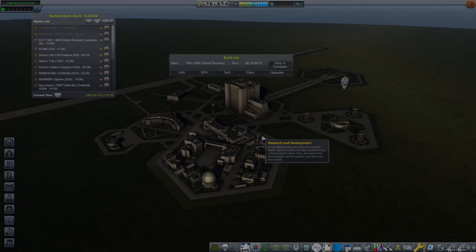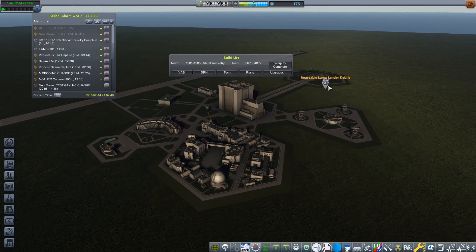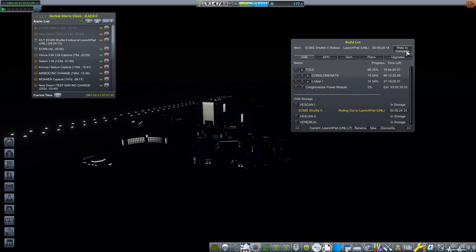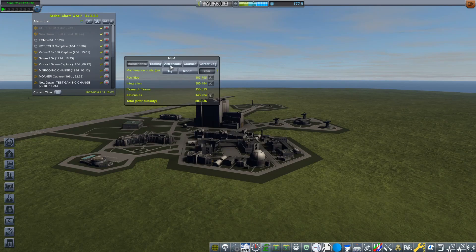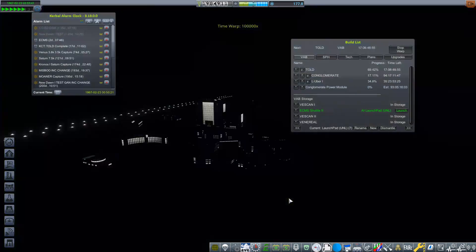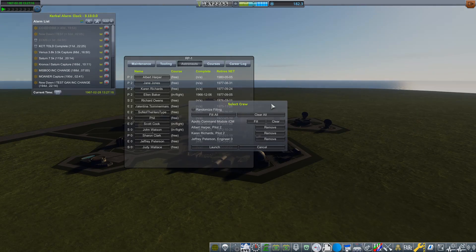Now that we have our Lander module on board the ECMS, one thing that we do have on there that we haven't actually sorted out yet is we've got the original crew. And because the original crew are still on there, we haven't completed our first Lunar Space Station contract. I have also gone into Mission Control and picked up a contract to rotate the crew — so that's exactly what we're going to be doing next. Then we can complete that contract as well as finally completing that first Lunar Space Station contract.